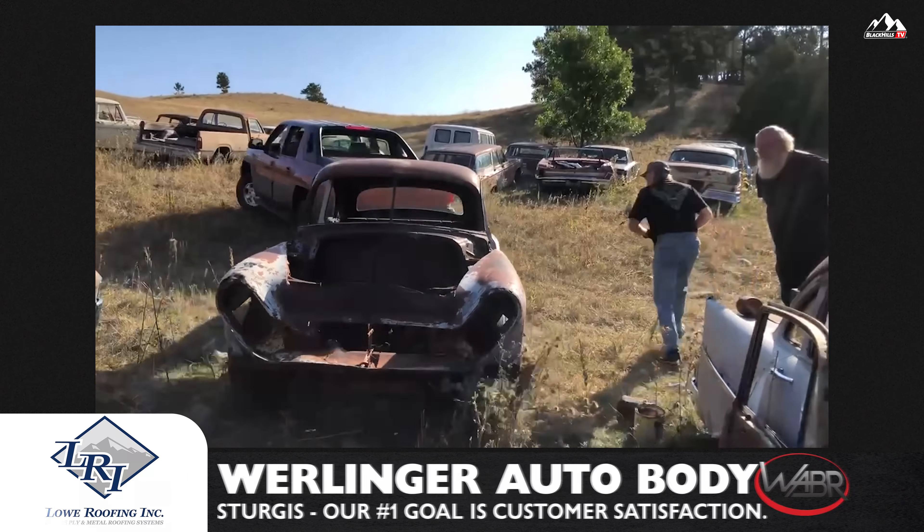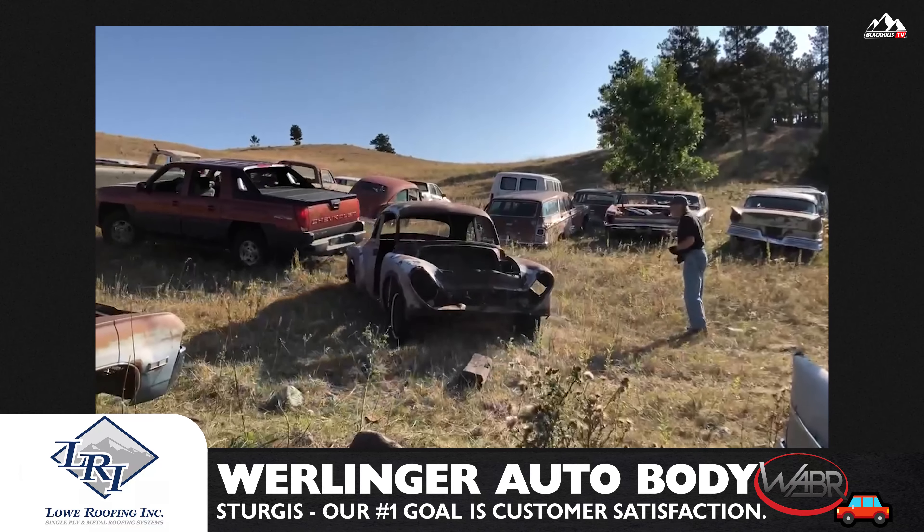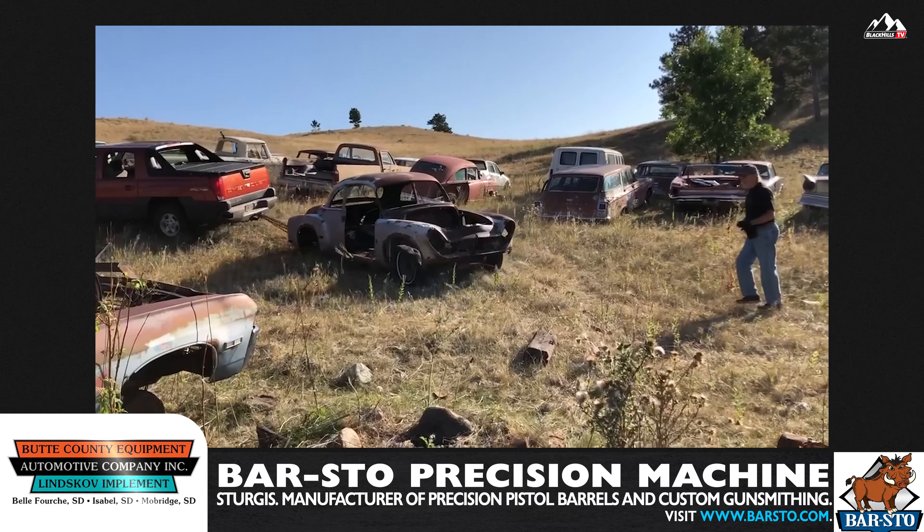It was destined to be destroyed, crushed, sent to the scrapyard. And I said, I can fix that car. After three weeks of negotiations, I bought the car.